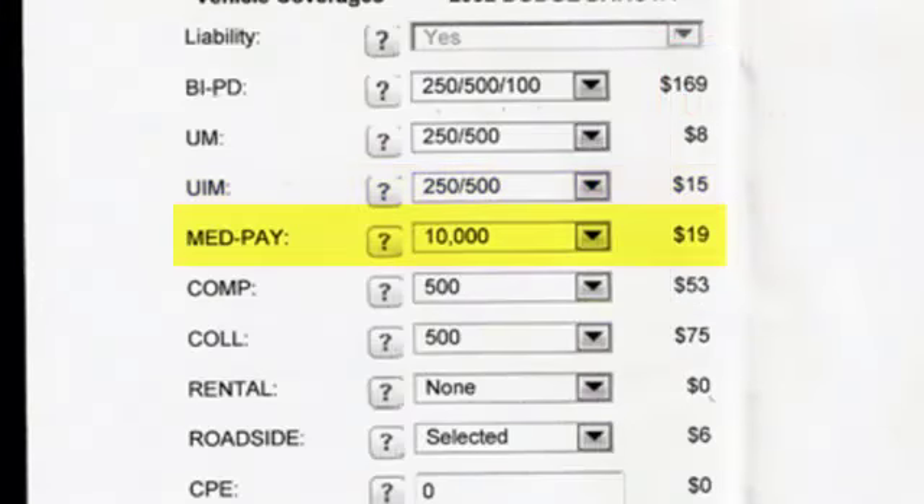Med pay at $10,000 is a quick payout for things like pinched fingers in doors and minor incidents — nothing real major.